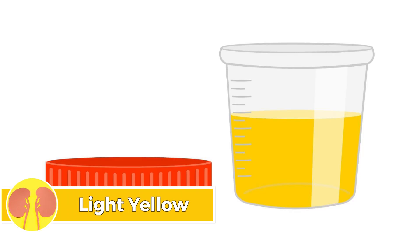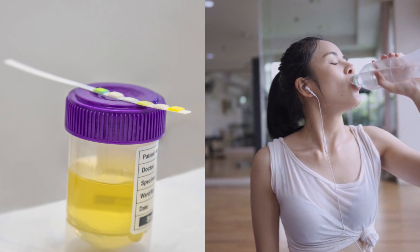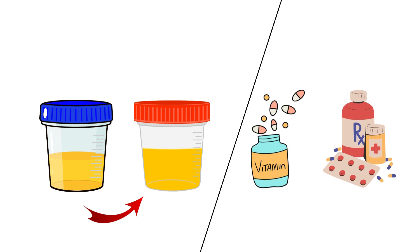Number two: light yellow. A light yellow urine color is indicative of well-hydrated status. This normal coloration is associated with good hydration levels, influenced by water intake. It may vary slightly based on factors like vitamins or medications.